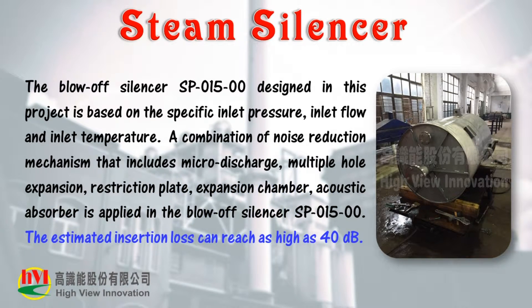The blow-off silencer SP-01500 is designed based on specific inlet pressure, inlet flow, and inlet temperature. A combination of noise reduction mechanisms — including micro-discharge, multiple hole expansion, restriction plate, expansion chamber, and acoustic absorber — is applied in the blow-off silencer SP-01500.